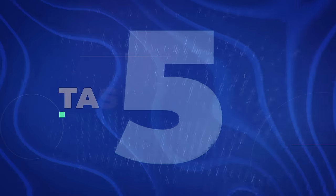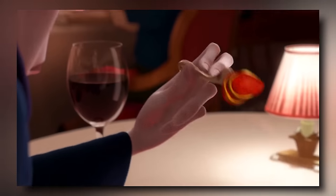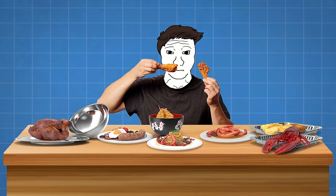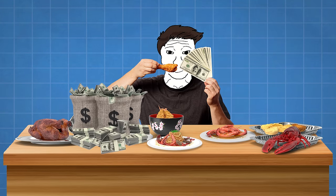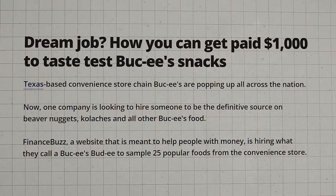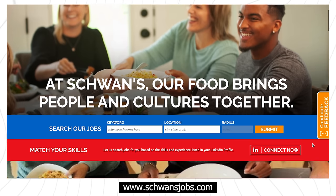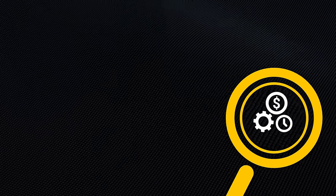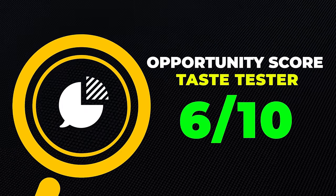Next is being a taste tester — exactly what it sounds like. You taste-test food and give feedback to the manufacturer or chef. Some companies will hire taste testers and pay them up to $100,000 a year, though typically it's more of a part-time gig offered more in bigger cities. Companies like Schwan Food Company actually pay people to taste-test their food. This probably isn't something you'll make a full-time income from — more of a side hustle for a little extra money. I'll give it a 6 out of 10 opportunity score.